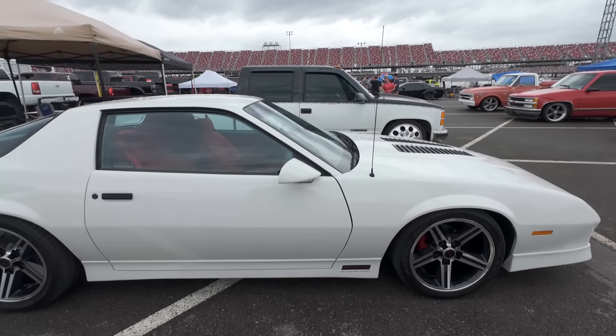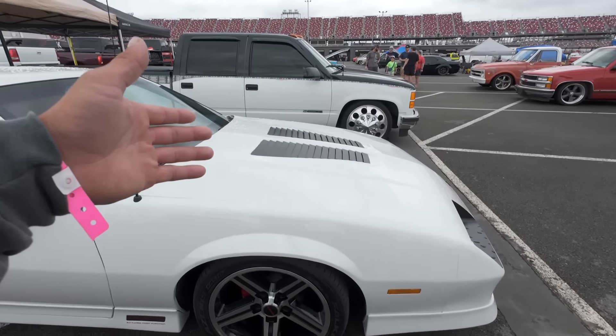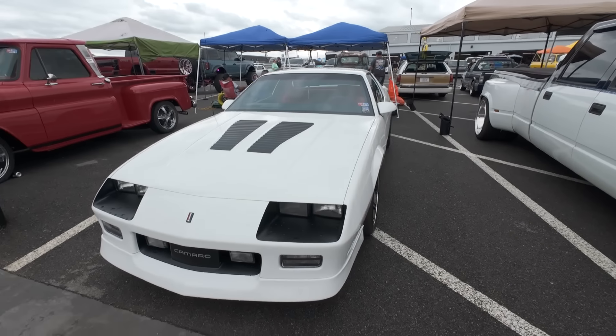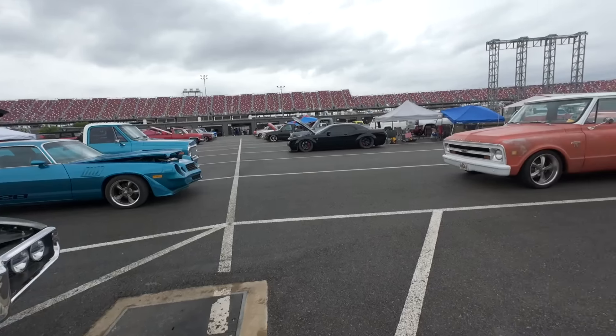You got Gear Star Transmissions right over here - they got some pretty stellar products. And a two-door Tahoe with a quipple on it - super clean. This generator is super loud, but we're just checking out the truck.